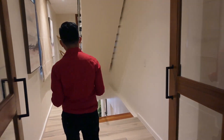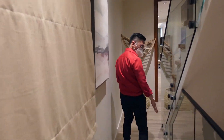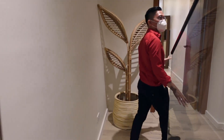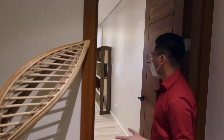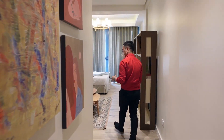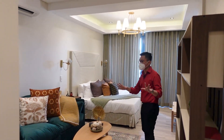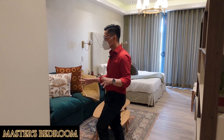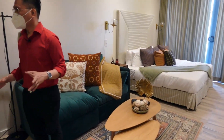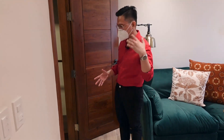We have a hallway, and this is the master's bedroom — located on the second floor. It has a walk-in closet, which is a dream! It also has its own toilet and bath with a sink, bowl, and shower.